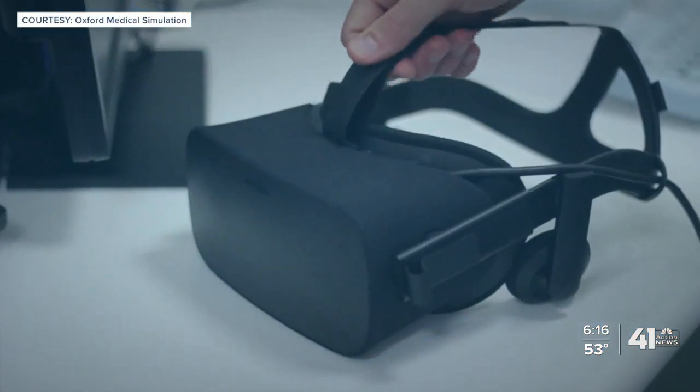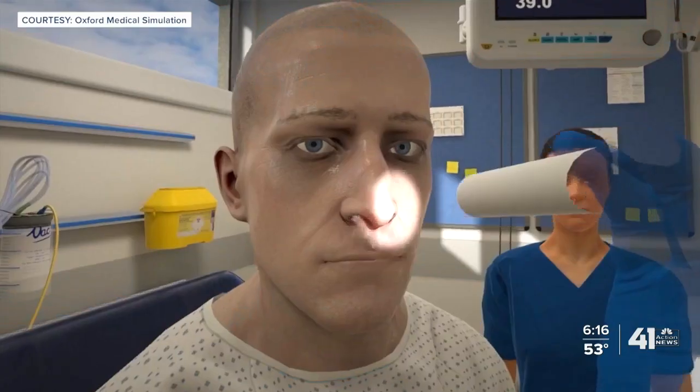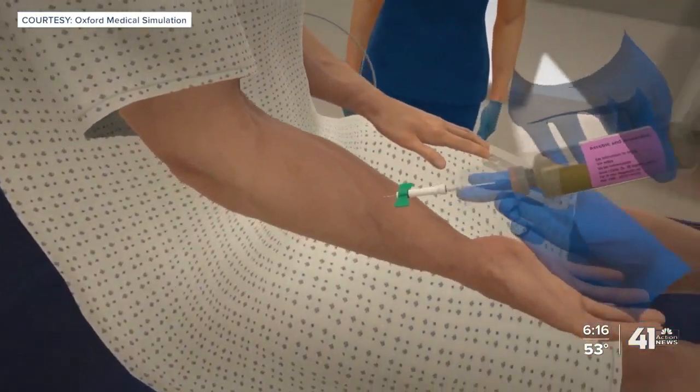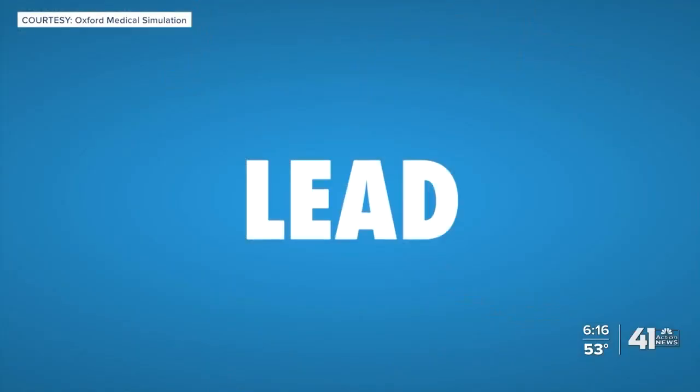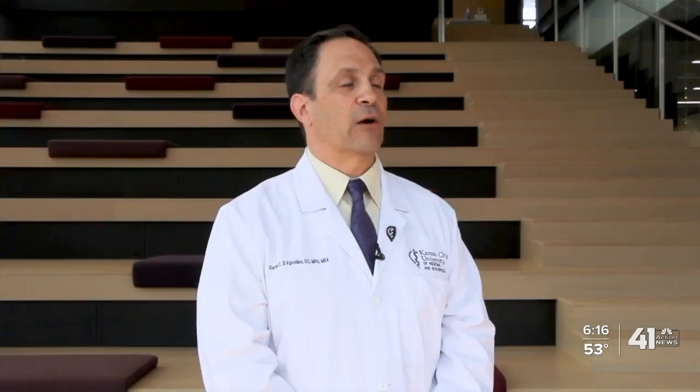KCU executives insist virtual reality and augmented reality will never take the place of professors or student experiences with real patients, but they believe it's the new paradigm to better prepare the next generation of doctors. Our accrediting bodies are mandating that we meet the same standards, so although we're doing it differently, we're still meeting the standards that have been set for medical schools and for our clinical rotations.